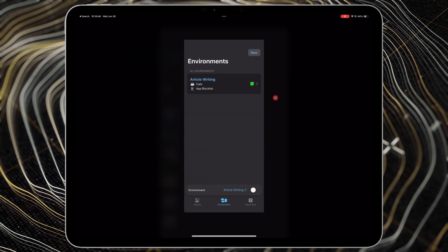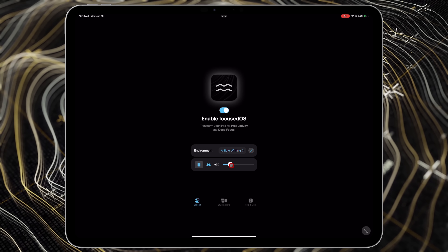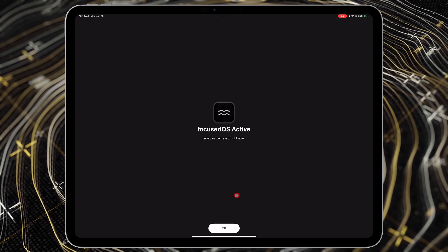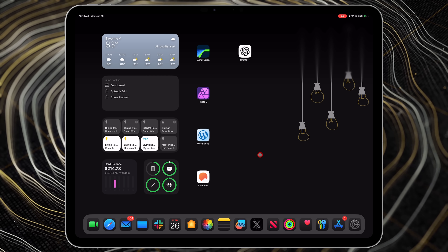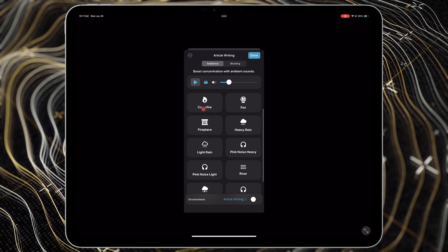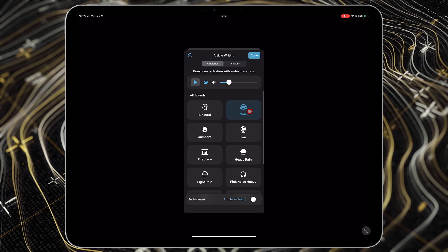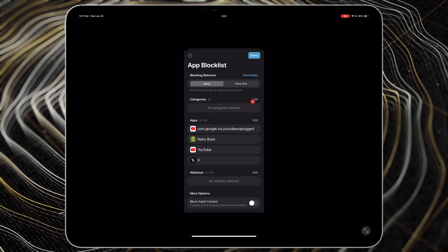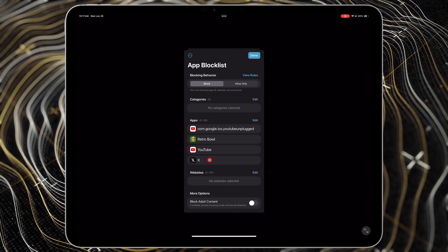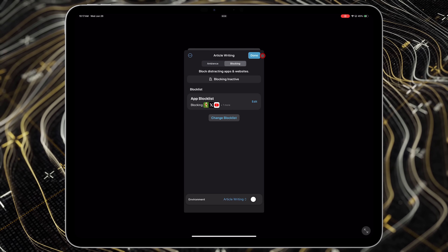The next application is called Focus OS — a very simple indie application that does exactly what it's meant to do: help you focus on the task at hand by blocking the applications you list. It is technically an iPhone application but you can put it on your iPad — it doesn't have a native iPad interface and just runs in a small window, but the utility is so good I had to include it. You set up different focus modes very similarly to the native Focus Mode settings on your iPhone or iPad.